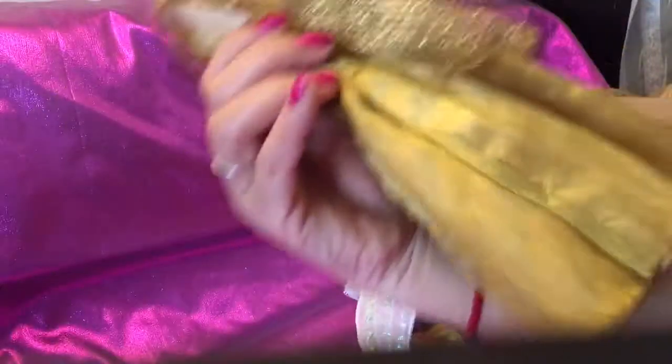I found that dress — I'm going to hold it back so you get a real good look at it. Isn't that gorgeous guys?